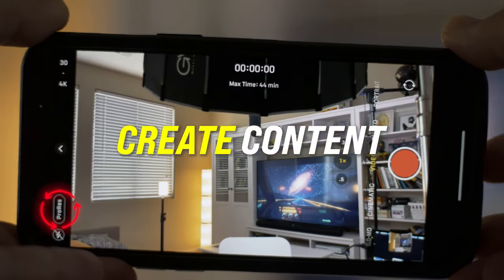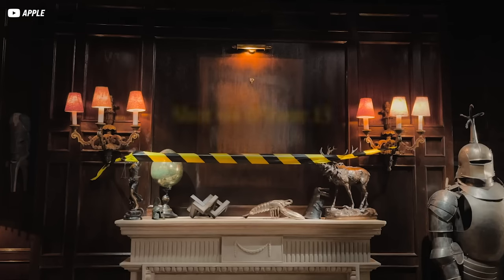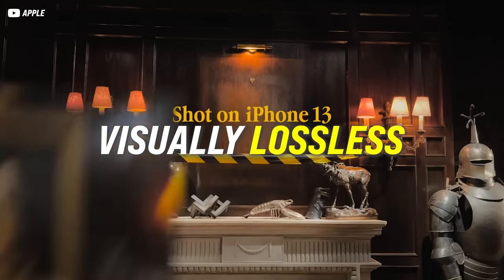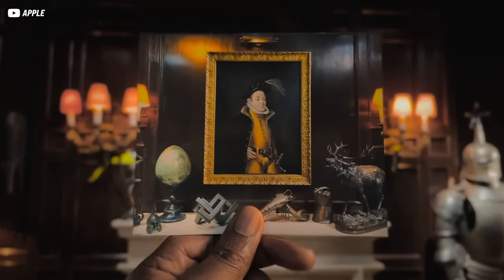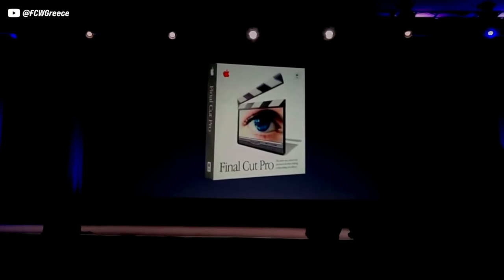Is it really worth it to record and create content using ProRes? ProRes, also known as Apple ProRes, is a high-quality, visually lossless format used to record video. It was introduced by Apple in 2007 with the release of Final Cut 2. Is it really worth it to still record in this format today?